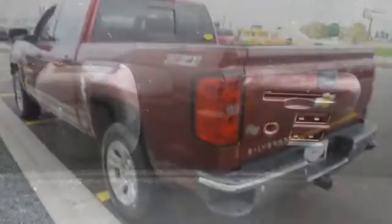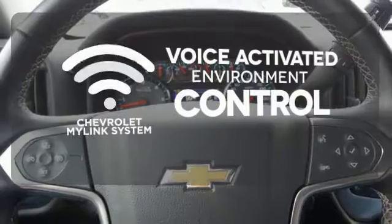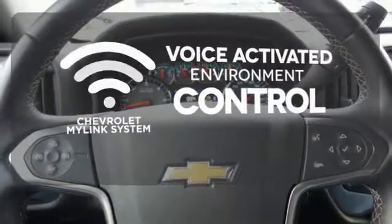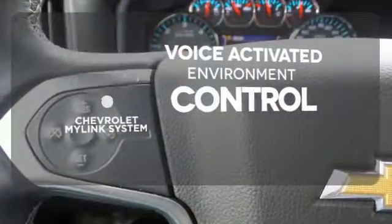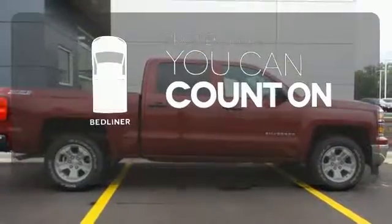Inside it has a 6-speaker sound system and multiple airbags. Chevrolet's MyLink system allows you to control your music, hands-free calling and so much more with just the sound of your voice. The bed liner protects your truck so you can focus on getting the job done.